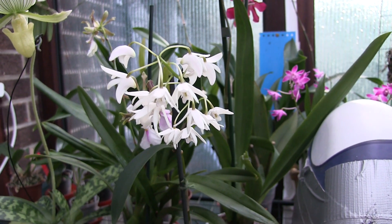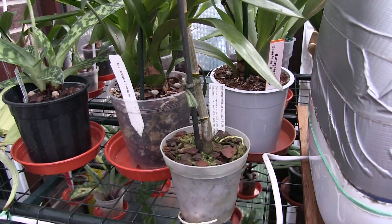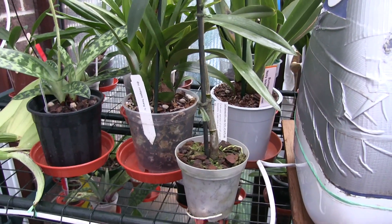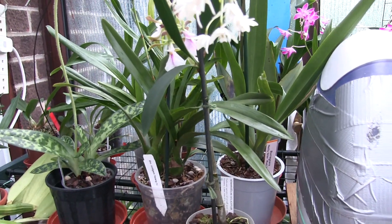I did buy one plant yesterday at the show and it's a kiki — nothing more. It's Dendrobium Delicatum. This was inspired by a plant by a good friend, Neville, from Bournemouth Orchid Society.